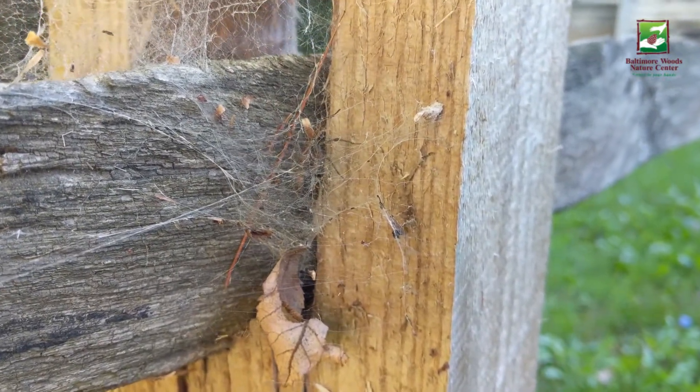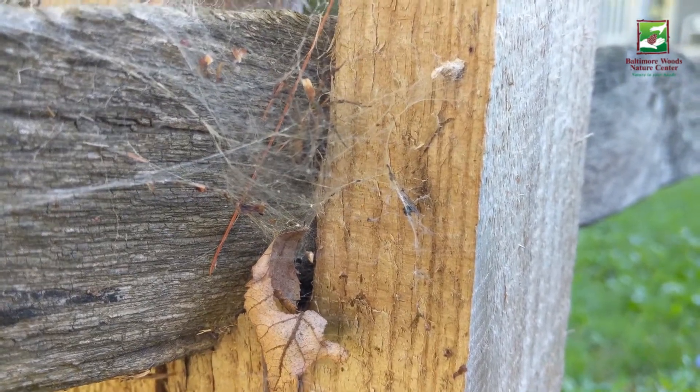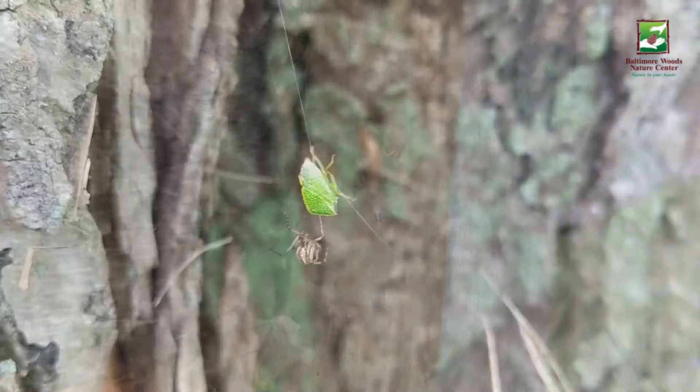Special structures in their abdomens called spinnerets allow spiders to spin silk used for transportation, shelter, courtship, and of course catching their prey.